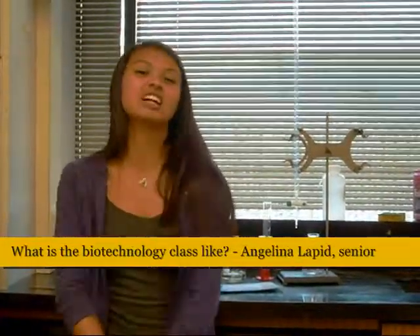Biotechnology class is relatively small, ranging from about 16 to 20 students. Throughout the year we either work as groups or just as partners — we rarely work as individuals.